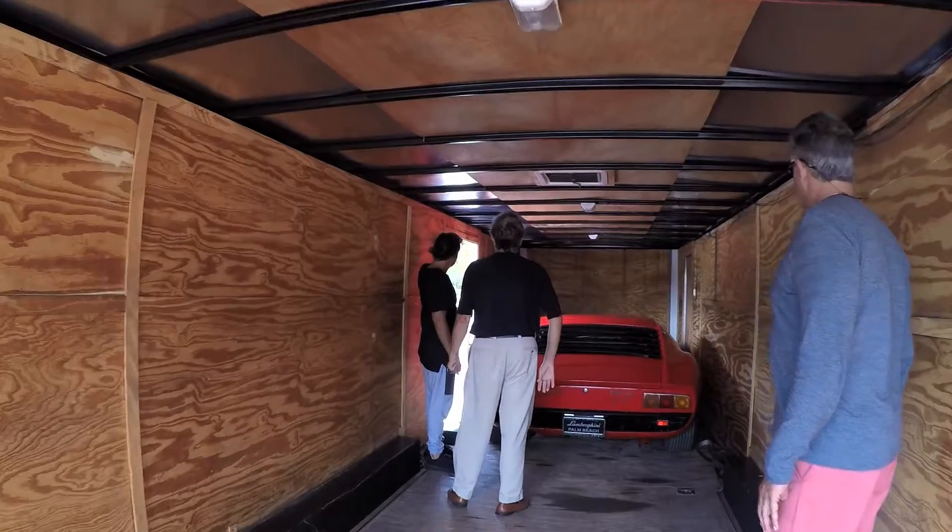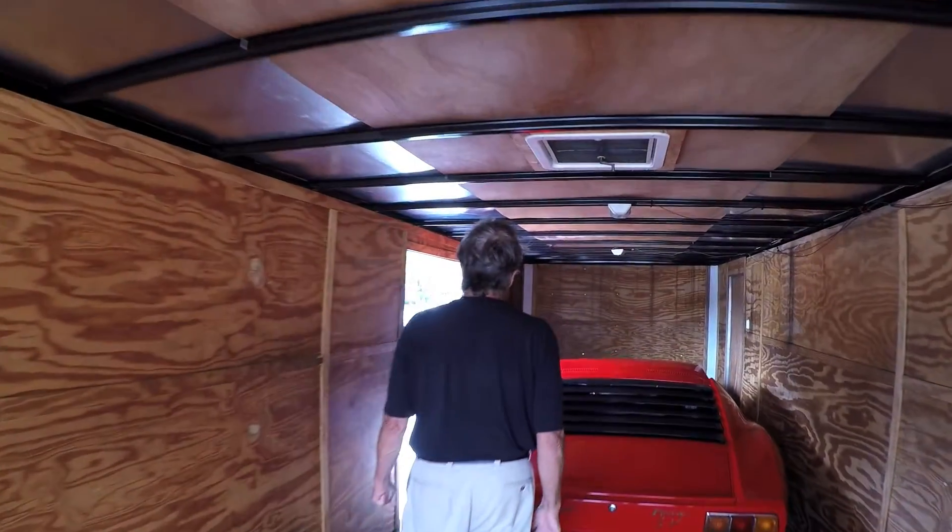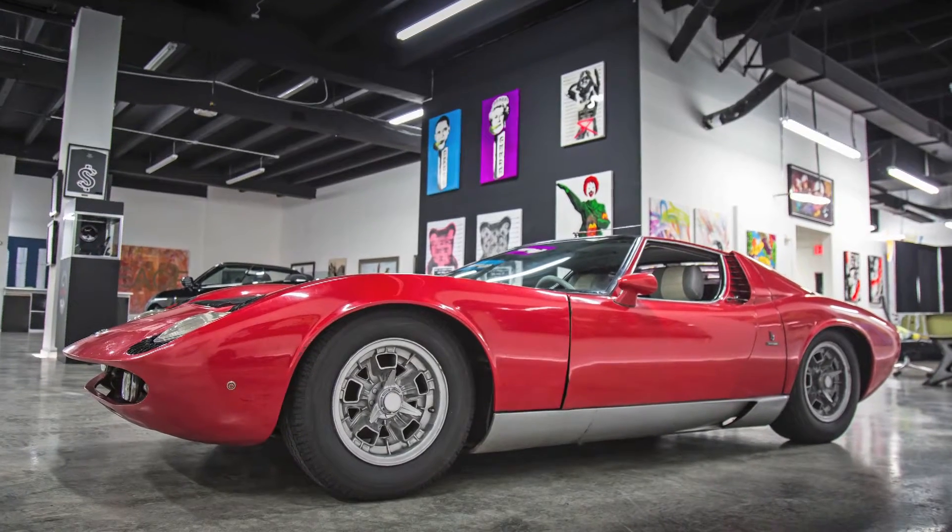We chased this car for a few months, about a year ago. At the time, we had just purchased a barn find Miura S. And when I found this SV, it was in need of some work — it was primarily all original.